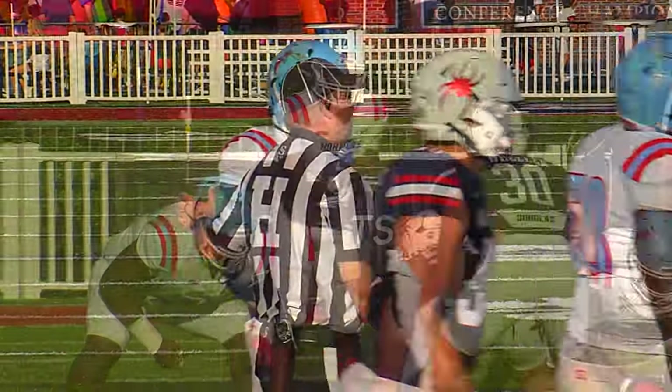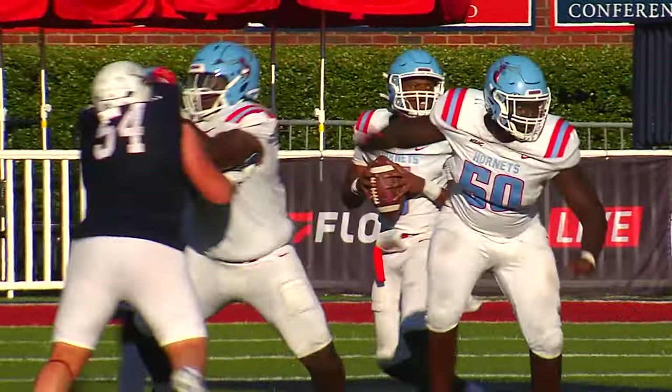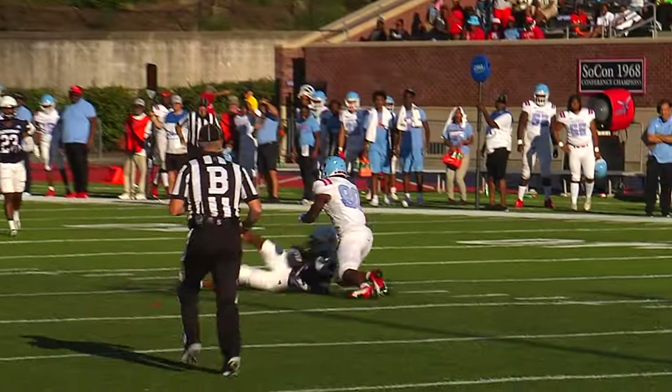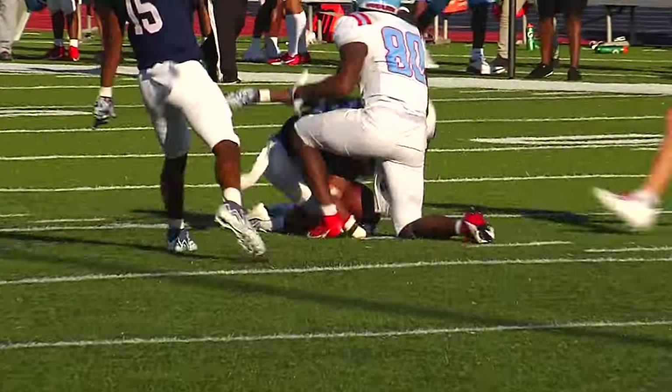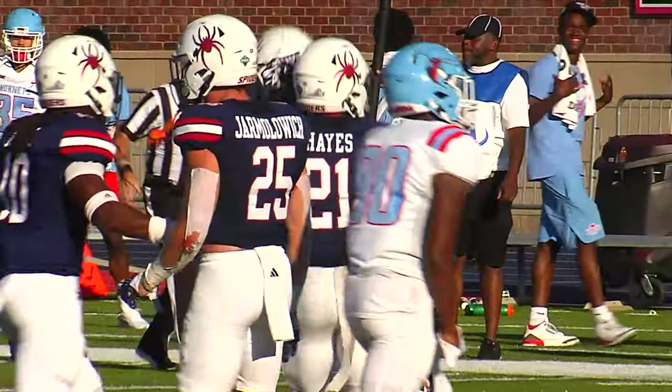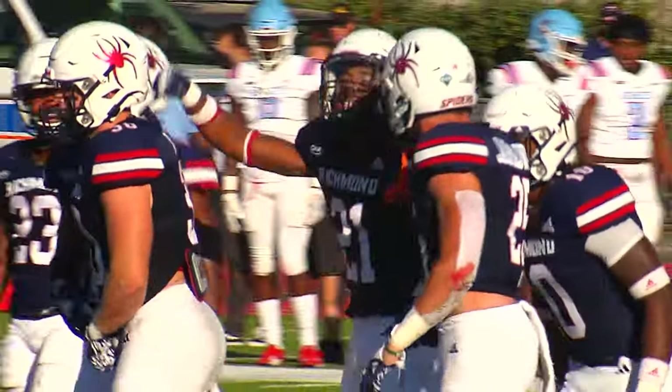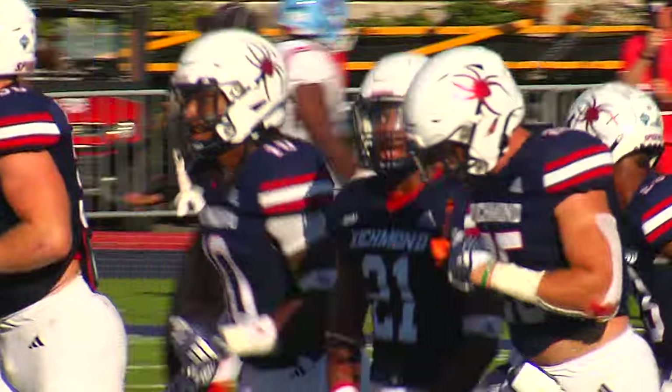Having a day. He doesn't quite finish the tackle — that's what happens as you start to get a little winded. Adams throwing deep, Jabril Hayes is there to leap in the air and make the interception.